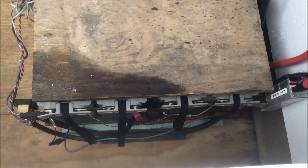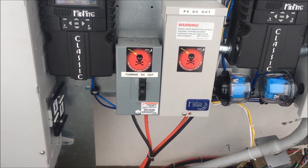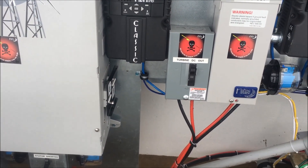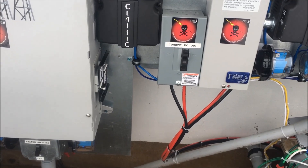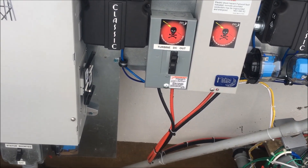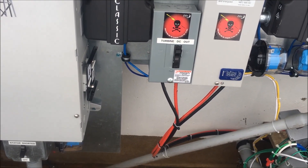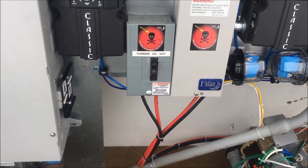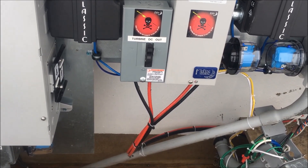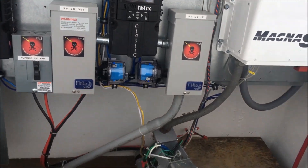Should something happen to one of the batteries and it were to short, there's a breaker inside the Midnight box for the PV and a breaker right there for the DC out. Regarding the use of the Square D breaker for DC: as long as you're using the Square D QO commercial breaker, they are rated for both DC and AC. The enclosure and breaker are heavier built and less expensive, and available at most electrical supply houses and home stores. It is important to note that the Square D home line breakers are NOT DC rated and you shouldn't use those for DC.